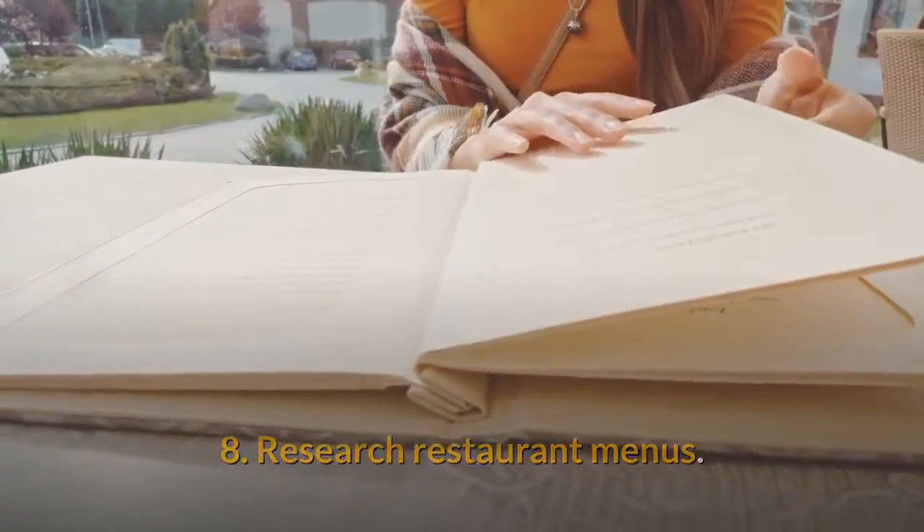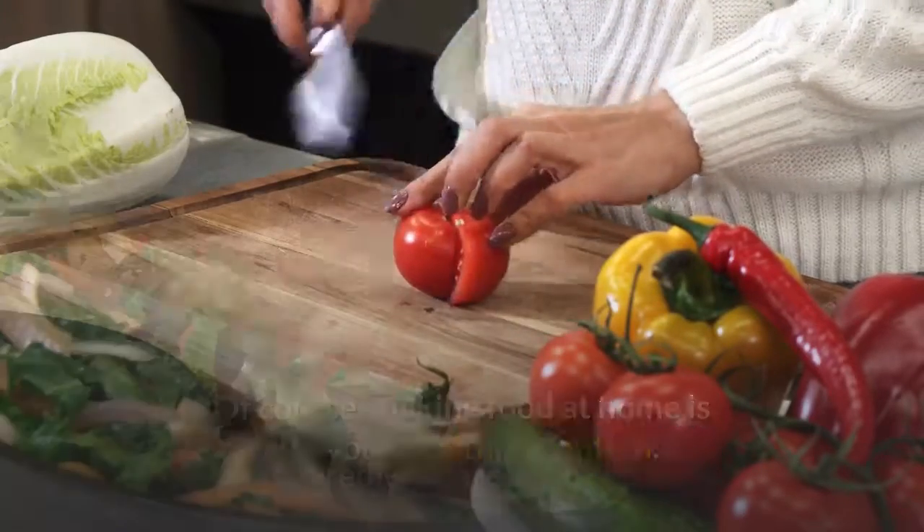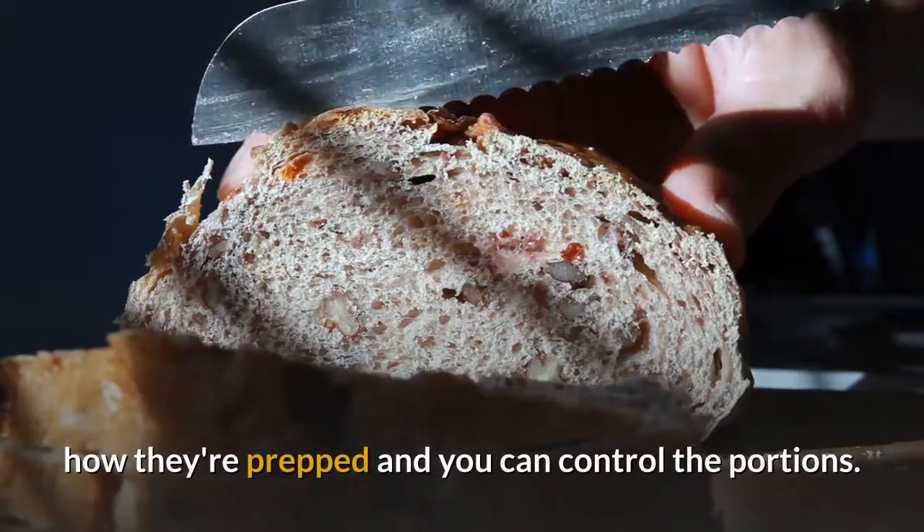Tip 8: Research Restaurant Menus. Of course, making food at home is still your healthiest option. Cooking means you'll know which ingredients are included, how they're prepped, and you can control the portions.